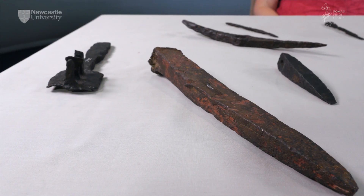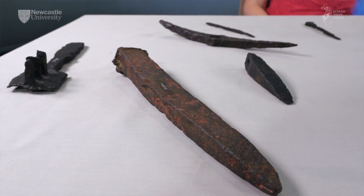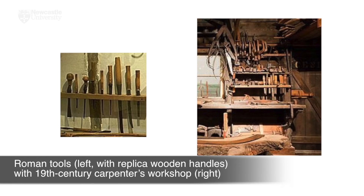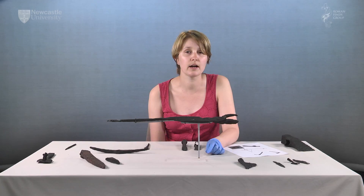It is almost impossible to define specific tool types as Roman introductions to Britain, as our knowledge of Iron Age tools is very limited. Equally, contact between Britain and the continent before AD 43 would have allowed the introduction of new forms. The tools used by Roman craftsmen changed little until the end of the 19th century. In fact, if a modern carpenter or stonemason was shown a Roman toolkit, they would recognise most of the pieces. This continuity in form makes close dating almost impossible, but general identification easier. However, the corrosion level of iron means detailed identification is often excluded.